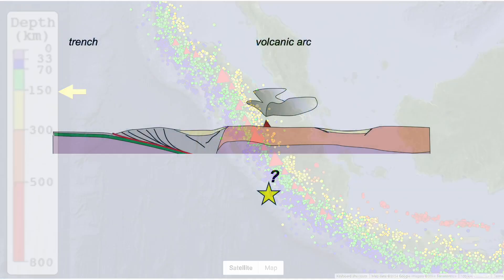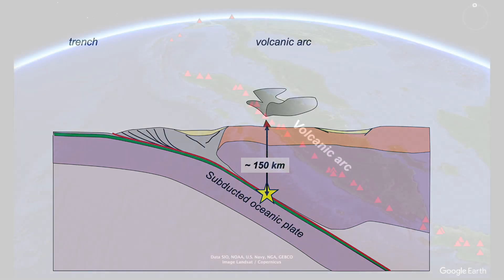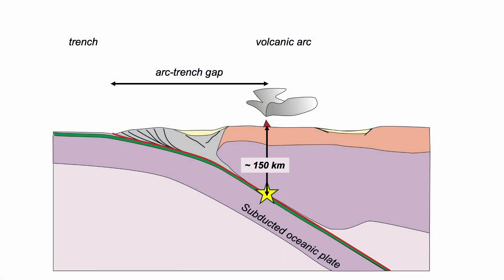So let's add this to our profile. The earthquakes define the subduction zone, where the floor of the Indian Ocean is taken down deeper and deeper beneath Sumatra. The volcanoes at the surface are over the place where the subducted slab reaches a depth of around 150km. The separation between trench and volcanic arc at the earth's surface is called the arc-trench gap, and it's controlled by the dip — how steeply the slab descends into the mantle.